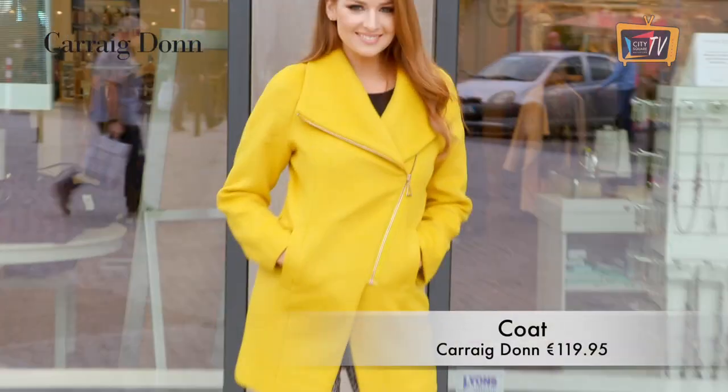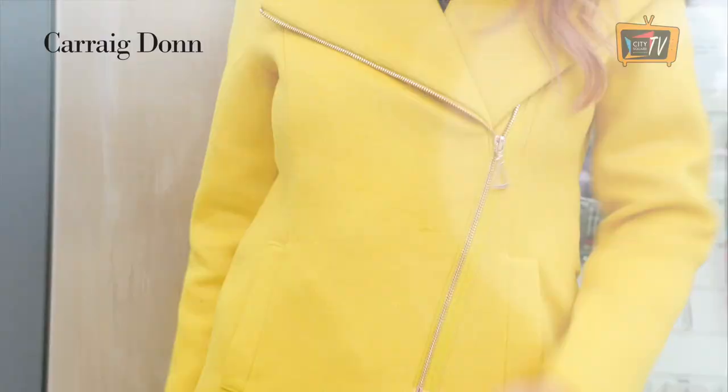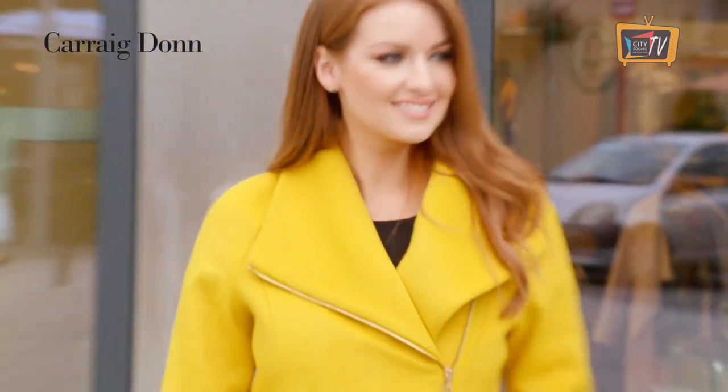This bright yellow coat would add a vibrant splash of colour to your winter wardrobe. The asymmetric zip gives it a modern twist and it looks great with these checked trousers also from Carrick Dunne in City Square.